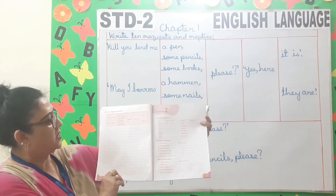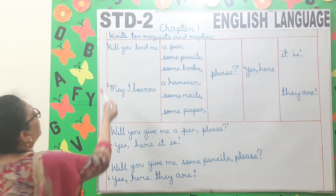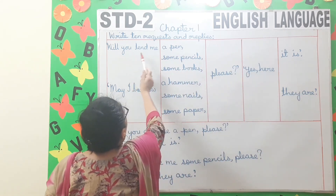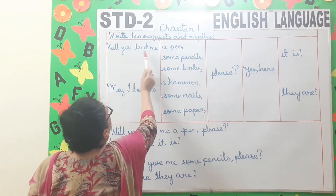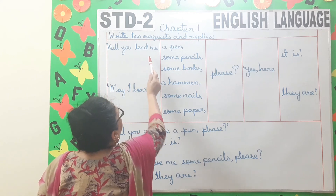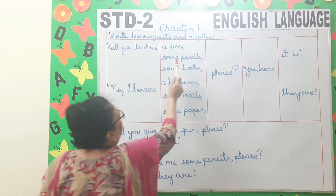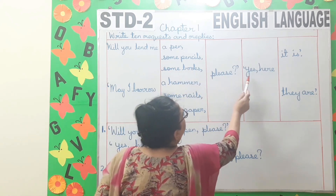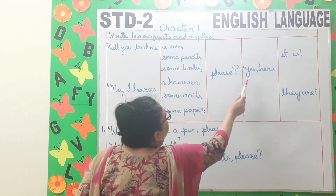Children, open to page 6. Write 10 requests and replies. Now look at the board. Will you lend me a pen please? Yes, here it is. Will you lend me some pencils please? Yes, here they are. Will you lend me some books please? Yes, here they are. Will you lend me a hammer please? Yes, here it is. May I borrow a pen please? Yes, here it is. May I borrow some pencils please? Yes, here they are. May I borrow some books please? Yes, here they are.